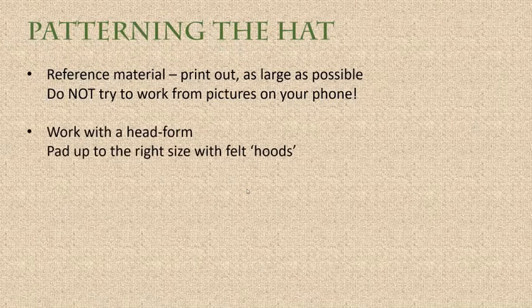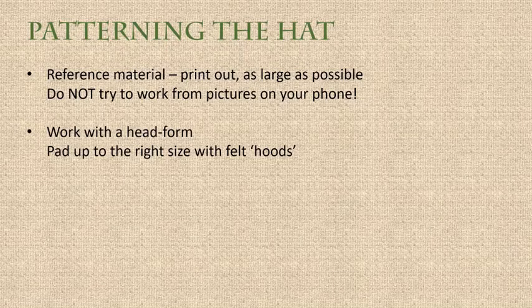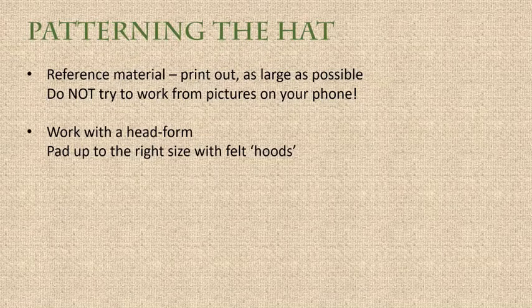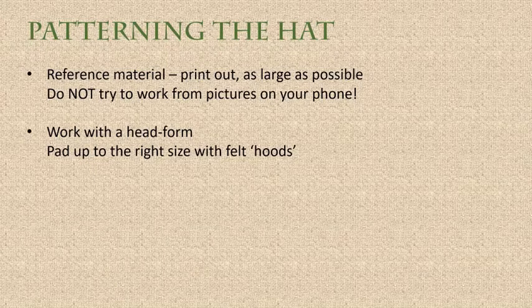The next important tip is to work with a head form. A head form is not a hat block — it's a head shape. You can buy them cheaply and need to pad it up to the right size to match you or the person you're making the hat for. I have made a video on how to pad up a head form; it was too long to play in this class, but I will send through a link afterwards.